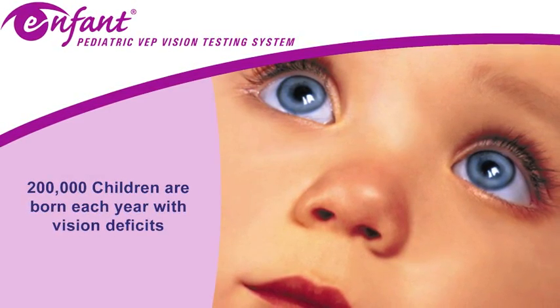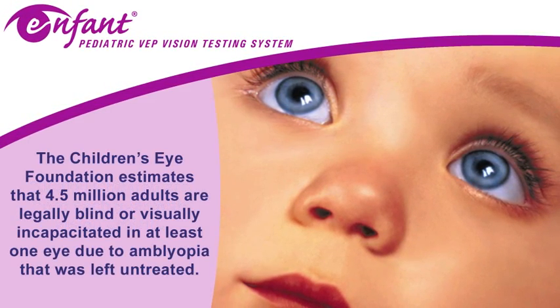200,000 children are born each year with vision deficits. The Children's Eye Foundation estimates that 4.5 million adults are legally blind or visually incapacitated in at least one eye due to amblyopia that was left untreated.